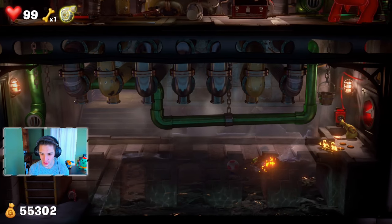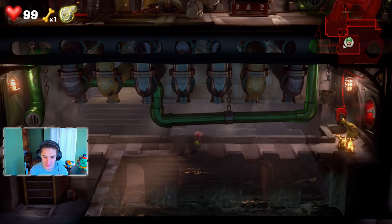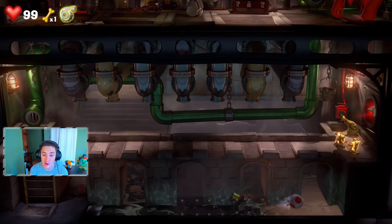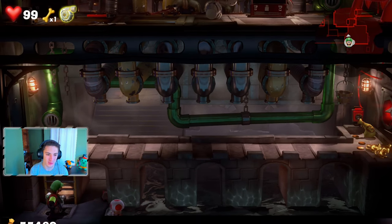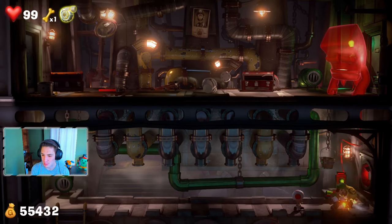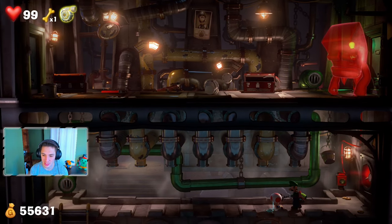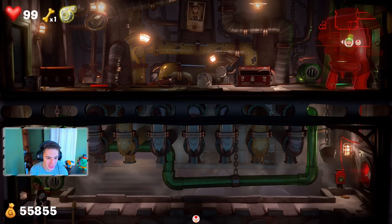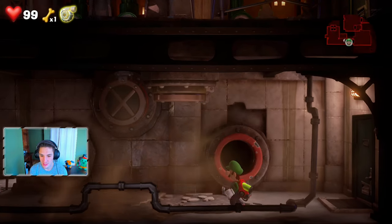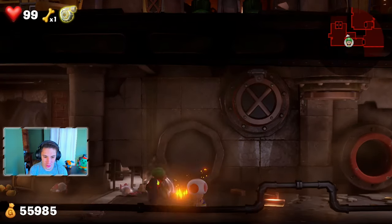Toad chills back there while we look for secret gold in the sewers. We find some gold just chilling back here and pick it up. There's a gold pouch — gold pouches are where it's at! We climb a ladder with Toad on our back and suck up gold mice and the pouch. We get too much cash here! We make our way through a door into the final area.